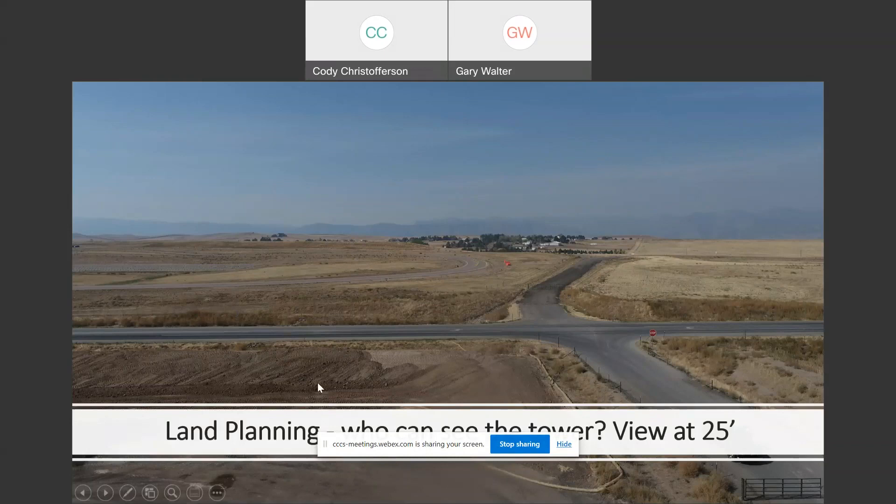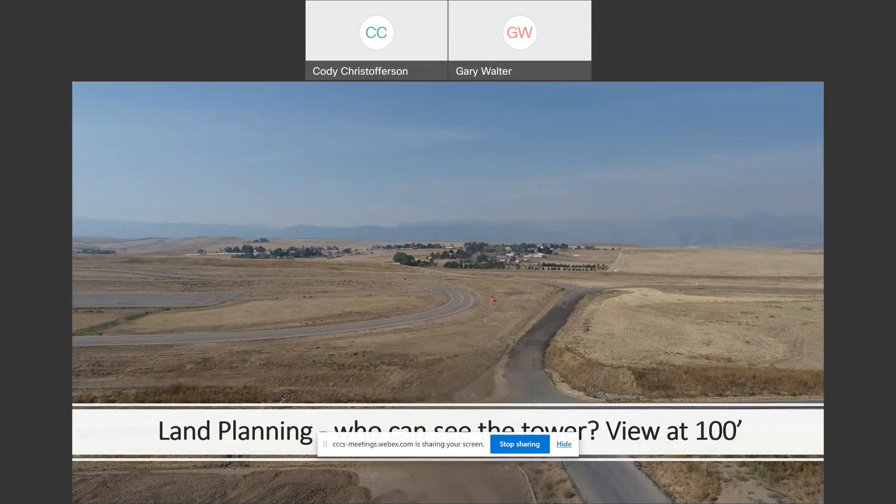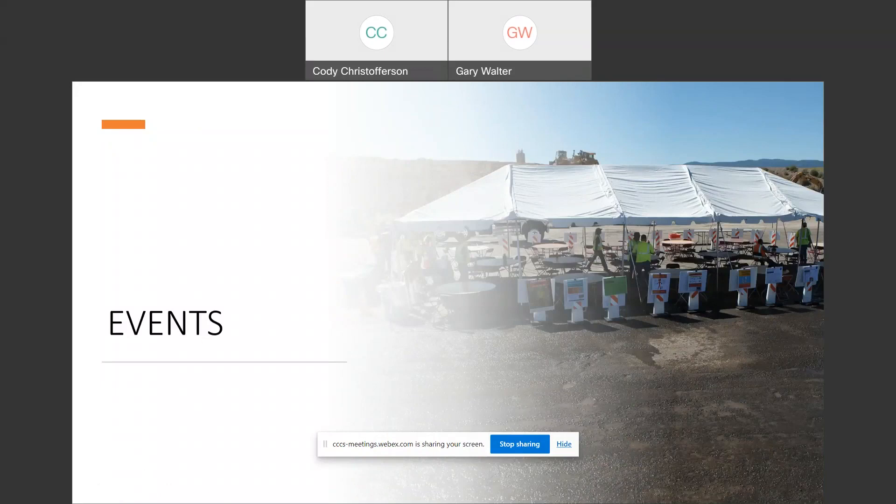As an example, we put up a big concrete batch plant that was very sensitive to the people around. They wanted to know what it looked like at 25 feet, so you fly the drone up at 25 feet and see one view, then 50 feet looks like another, 75 another, and 100 another. That kind of information is very helpful to know who can look in and see what kinds of things you're dealing with.